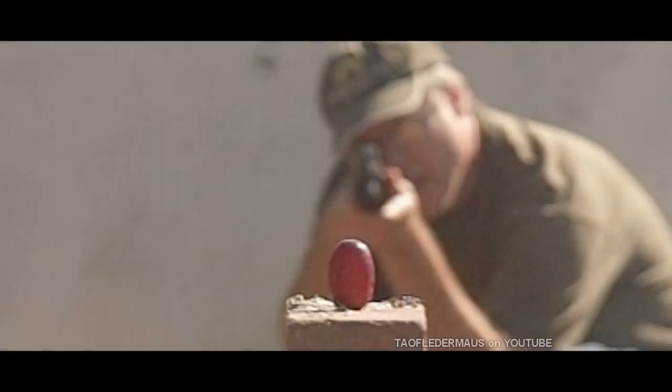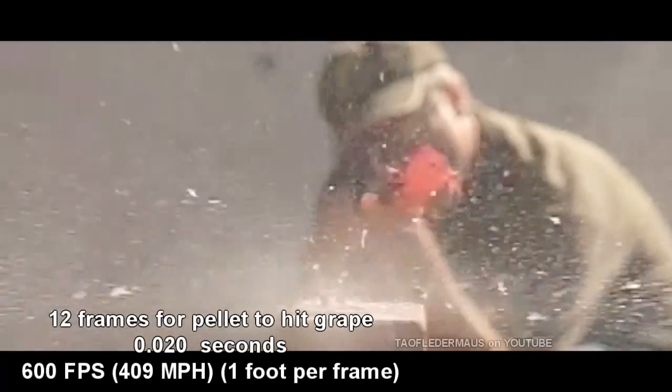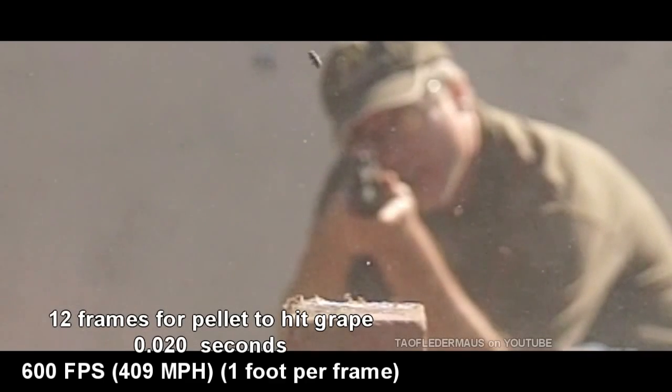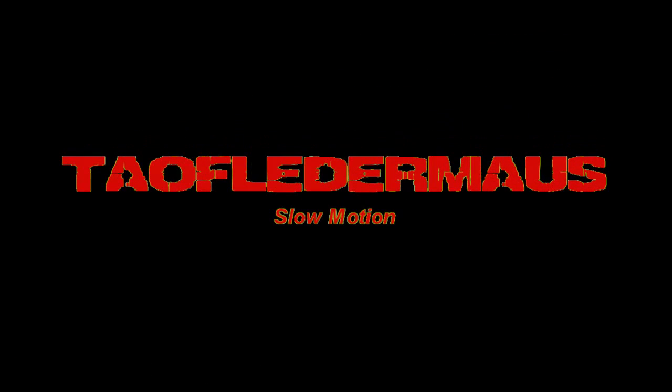So let's compare that. How long did it take the pellet to travel to hit that grape? It took 12 frames, or 20 thousandths of a second, traveling at 409 miles an hour. Anyway, thanks for watching.